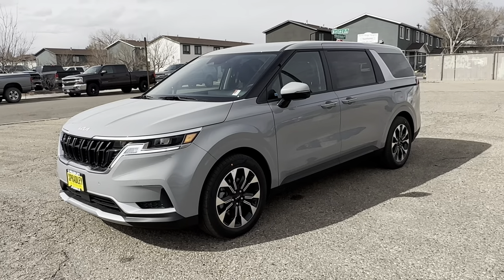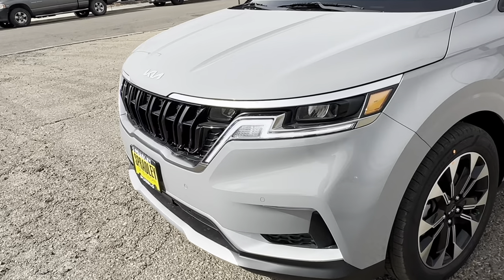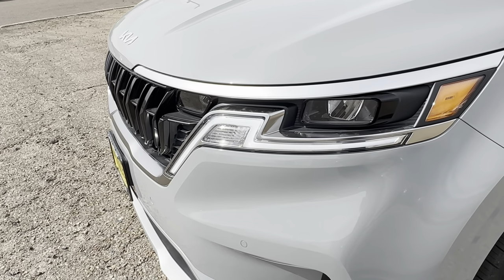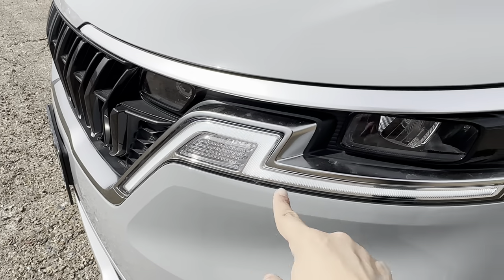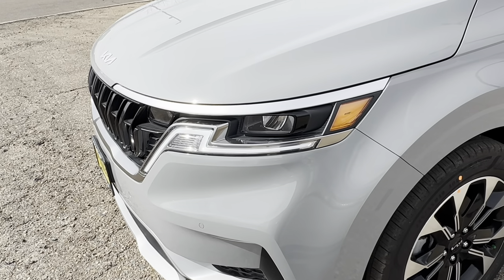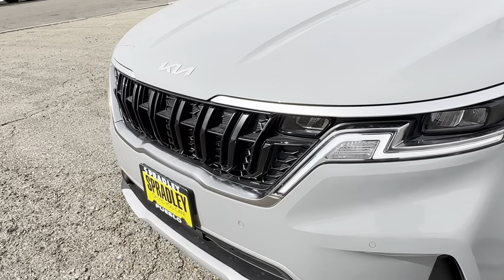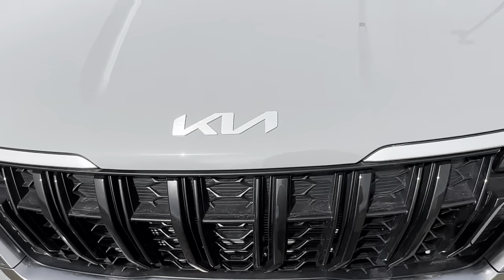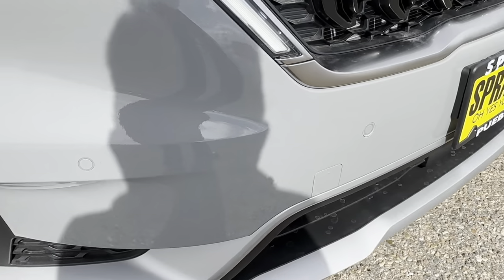Right away at the front, you gotta love the daytime running lights. This one has a swirly, almost cursive design that wraps all the way around — very distinguishable on the road at night. You have the LED lights, the tiger nose grille across the front, Kia signature badging, and forward parking sensors.